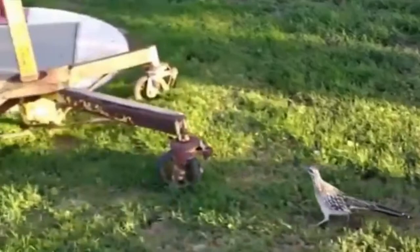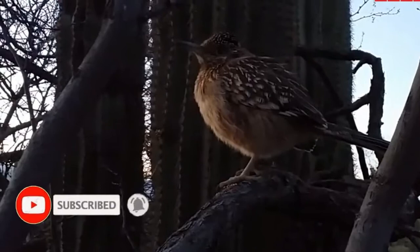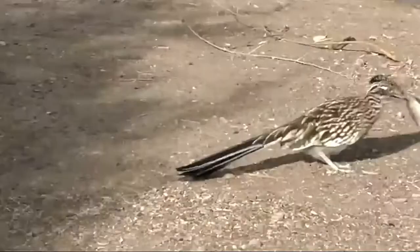Roadrunners don't migrate. On cold nights, the birds reduce their own body temperatures by as much as 15 degrees Fahrenheit, which allows them to burn less energy. To recover from their cold night of slumber, the birds like to sunbathe in the early morning, raising their feathers to expose their skin directly to the sun's warming rays.